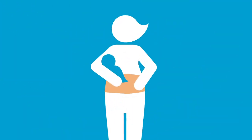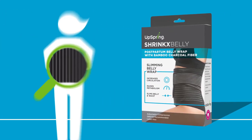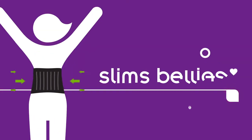For centuries, moms have been wrapping their post-baby bellies. Now tradition meets technology in the Shrink's Belly Bamboo Charcoal Belly Wrap. With our custom bamboo charcoal fiber that increases circulation, raises metabolism, and slims bellies.